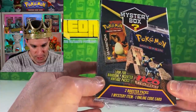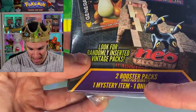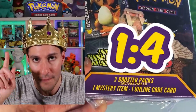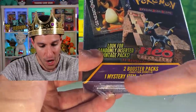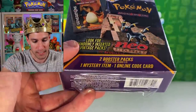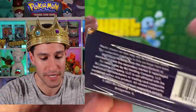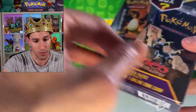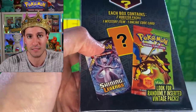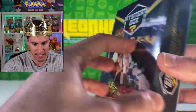Here we go — the newest type of mystery box, saying 'look for randomly inserted vintage packs.' There's a chase pack with odds of one out of four boxes, and it comes with two booster packs. There's one mystery item, which is probably a coin or figure, one online code card, and this is made by MJ Holding Company from 2001. Always read the fine print. The back of the box shows a Fire Red Leaf Green pack and a Shining Legends pack — those are what you can potentially get.